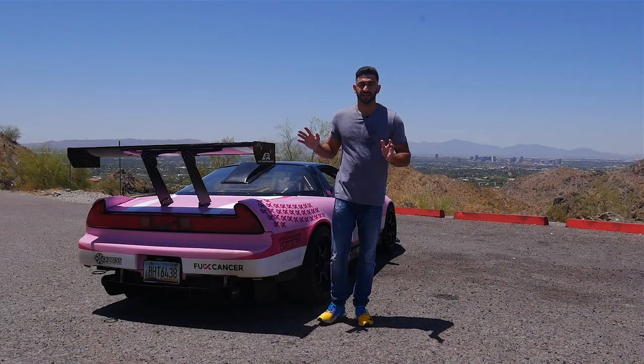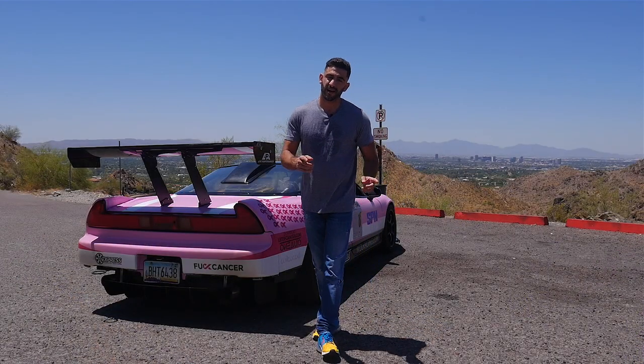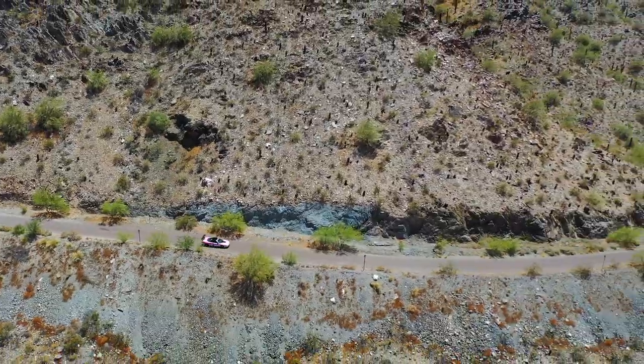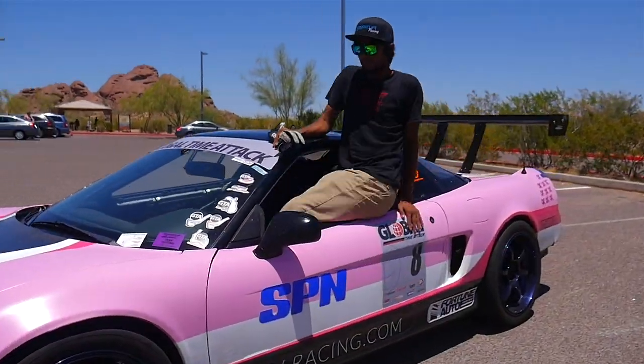I can't give you all the information on this car — the only person who can talk about it properly is the owner himself. My name is Ravi Tomlund, and I'm the driver of this 1991 Honda NSX.